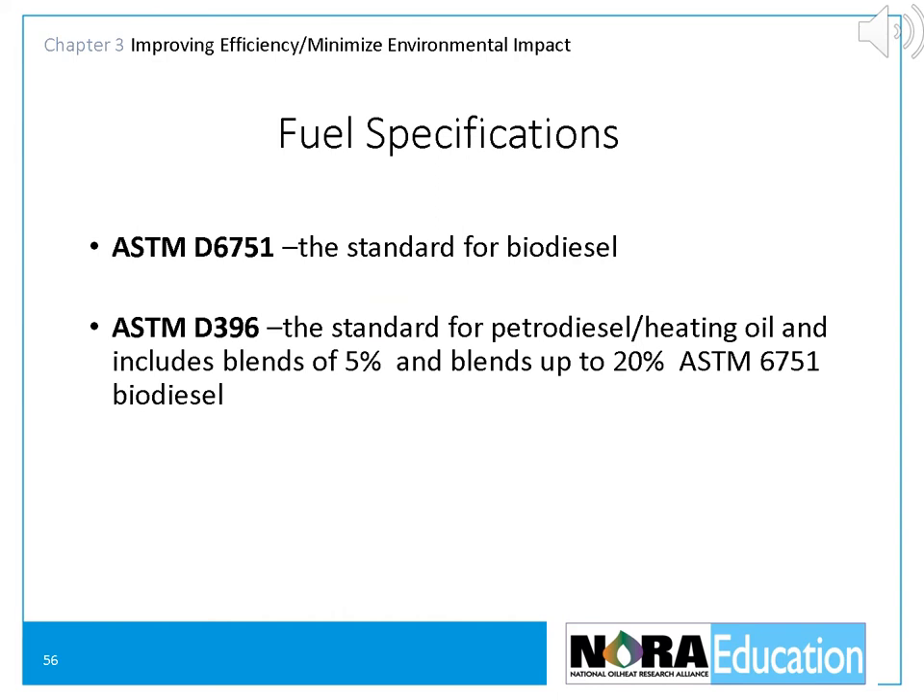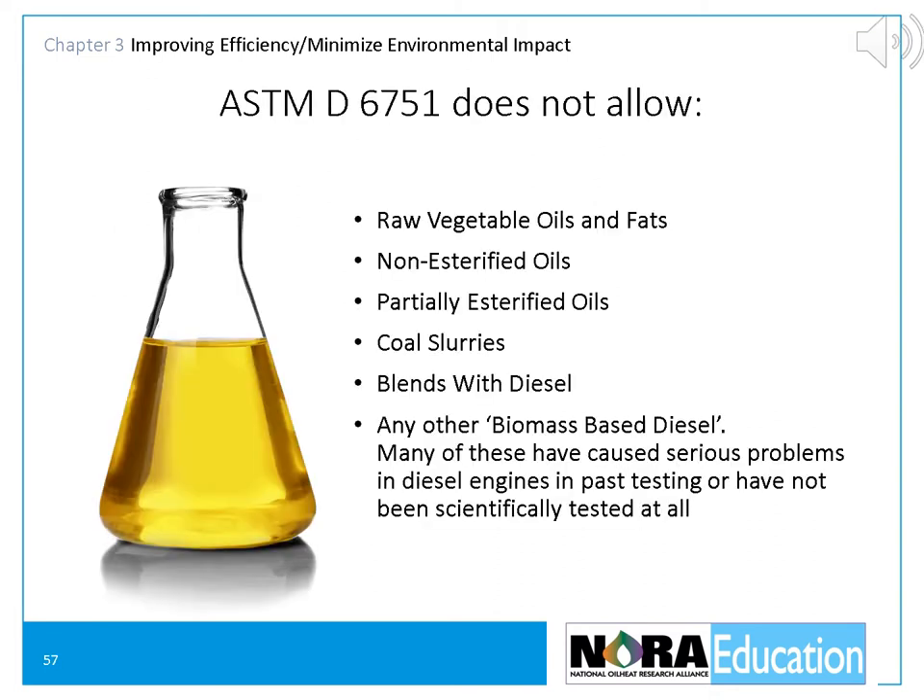Biodiesel is manufactured to demanding standards specified by the American Society for Testing Materials, or ASTM. ASTM D6751 describes biodiesel, and ASTM D396 describes a heating oil blend from 5% biodiesel up to 20% biodiesel and petroleum regular 2-oil. ASTM D6751 standards do not allow the use of raw vegetable oils and fats as biodiesel — they don't allow non-esterified oils, partially esterified oils, coal slurries, or blends with diesel, or any other biomass-based diesel. Many of these have caused serious problems in diesel engines in past testing or have not been scientifically tested at all, and therefore are not allowed to be blended with heating oil and named bioheat.